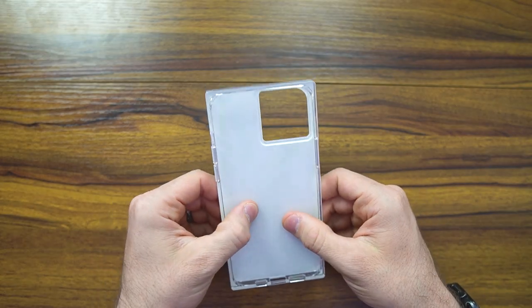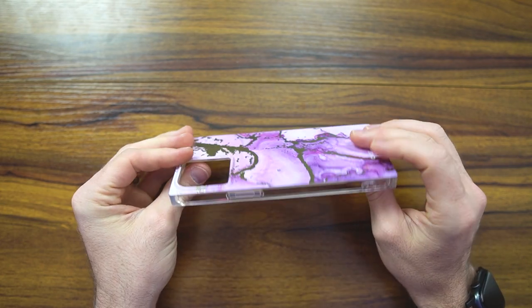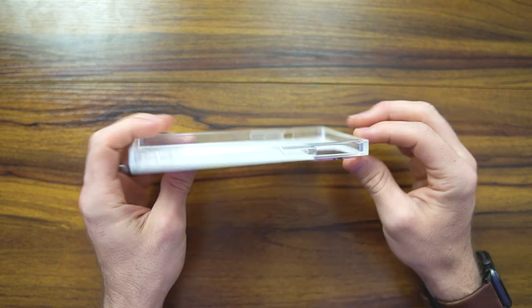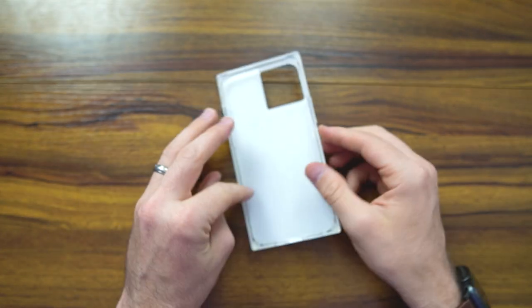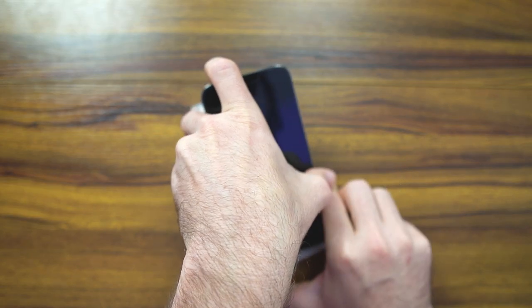Without putting this in the case itself, this is a little disappointing. 40 bucks for something like this — I noticed that the case isn't warped, which is nice, but it seems a little flimsy. That's just my thoughts.